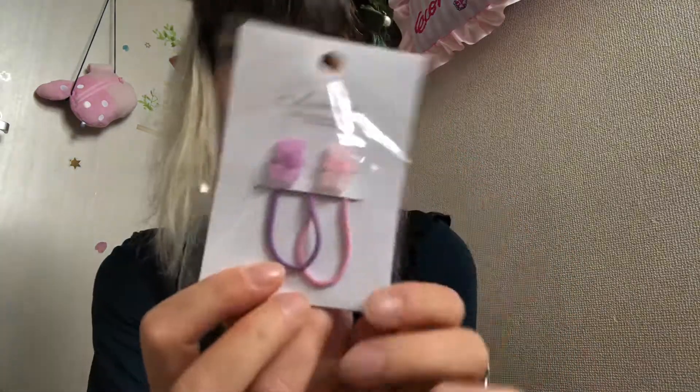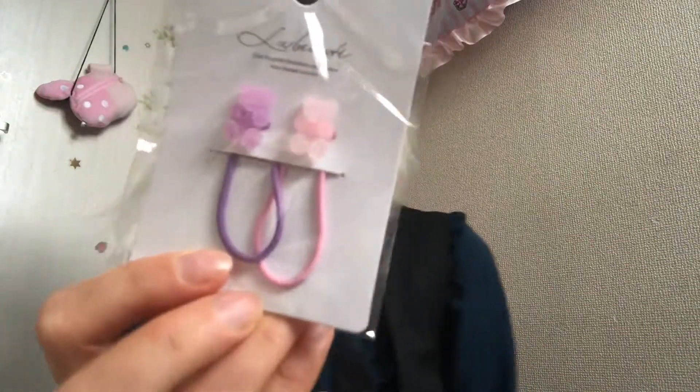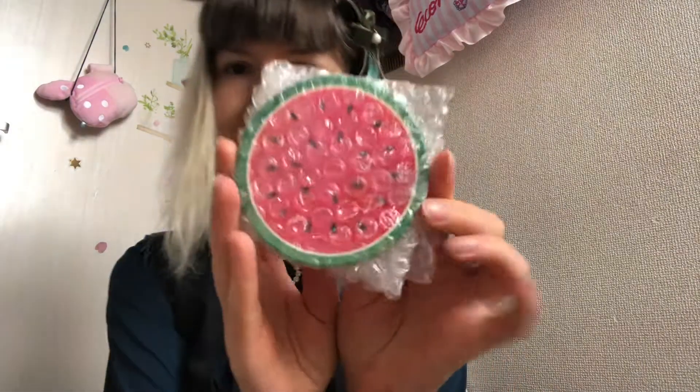Then I bought these from the 100 yen shop — look how cute they are! Hair bands. I like checking the 100 yen shops here because they always get new products. And look at this coaster — I love watermelons and watermelon products.